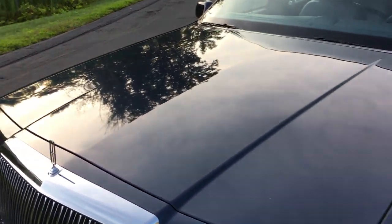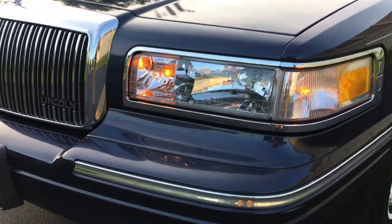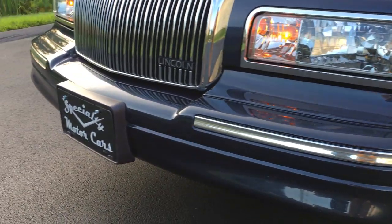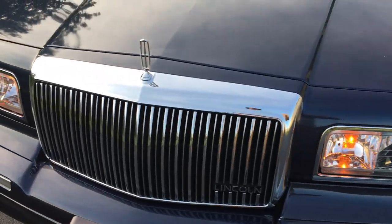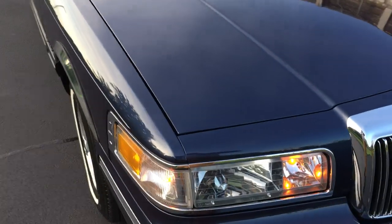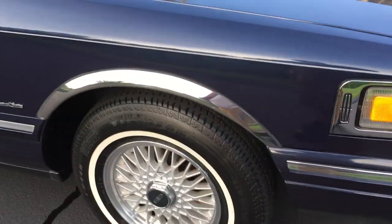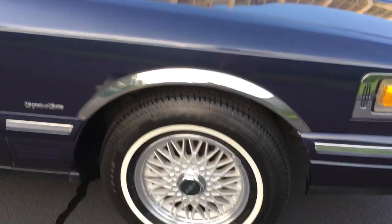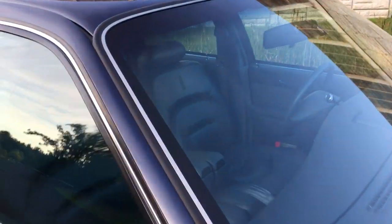Beautiful paint on this car, crystal-clear headlights, beautiful chrome. I don't think this car's had any paint work ever — I think it's just lived a very well cared-for life. Beautiful alloy wheels, all the trim around the glass, which usually decays and turns yellow, is all in beautiful condition.